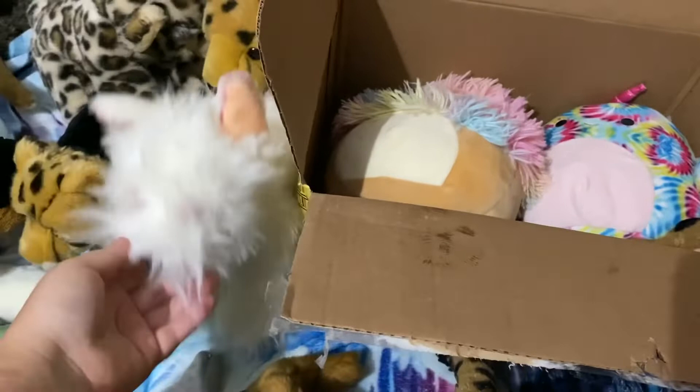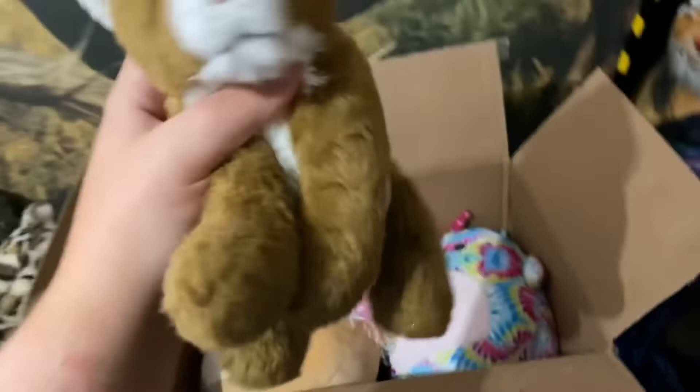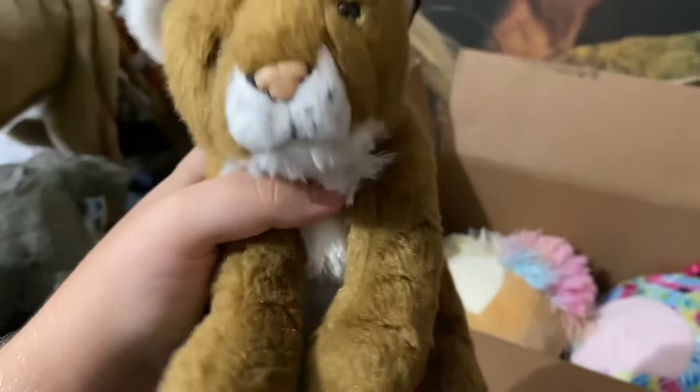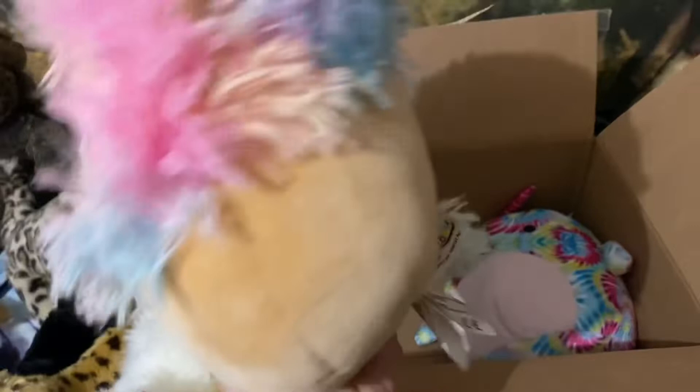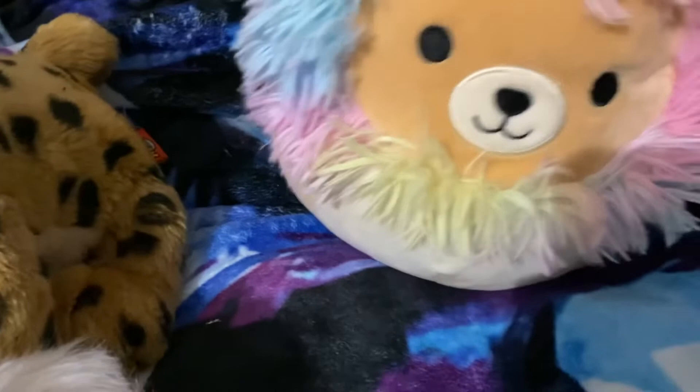I've been wanting this Wild Republic cougar from her for a long time, and this is unfortunately the smaller version — but at least when I get the bigger version I'll have the smaller version to go with it. I also have two Squishmallows: this Squishmallow lion and the Squishmallow narwhal. These two are going up for sale, and it's undecided whether these other two are going up for sale or not.